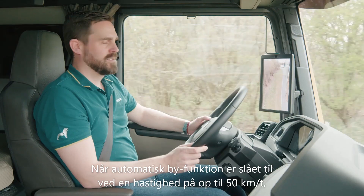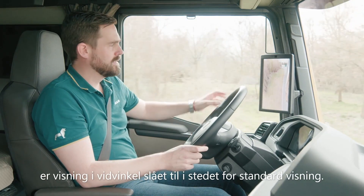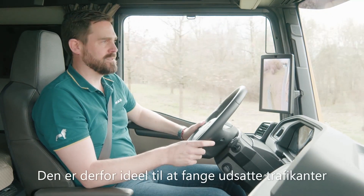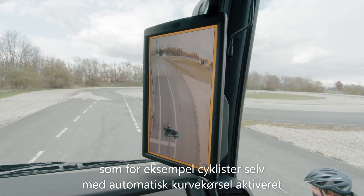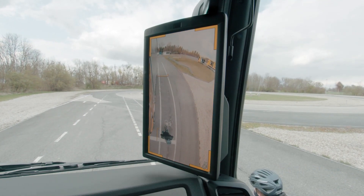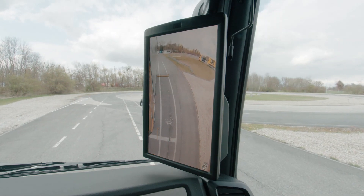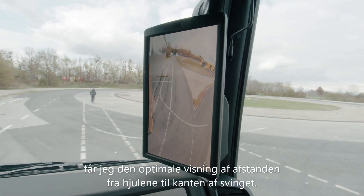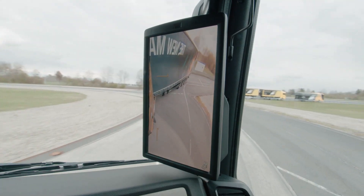When City Automatic mode is activated, up to a speed of 50 km per hour, the wide-angle view is activated rather than the standard view. It is therefore ideal for capturing more vulnerable road users, such as this cyclist. Even with automatic cornering activated, up to a speed of 50 km per hour, the system changes the view from standard to wide-angle, depending on the steering angle or engagement of the turn indicator. I therefore get the optimal display of the distance from the wheels on the inside of the bend to the verge.